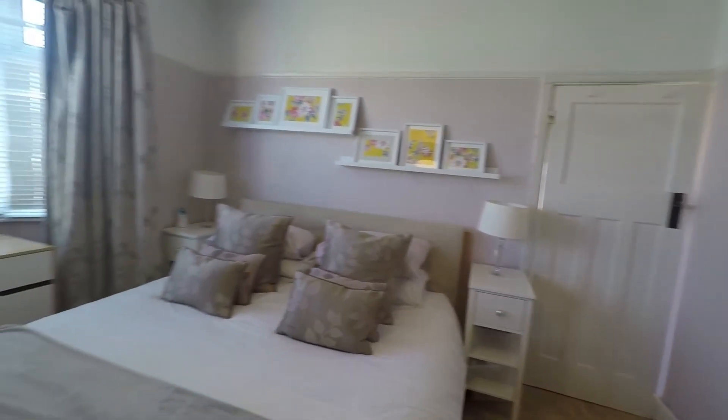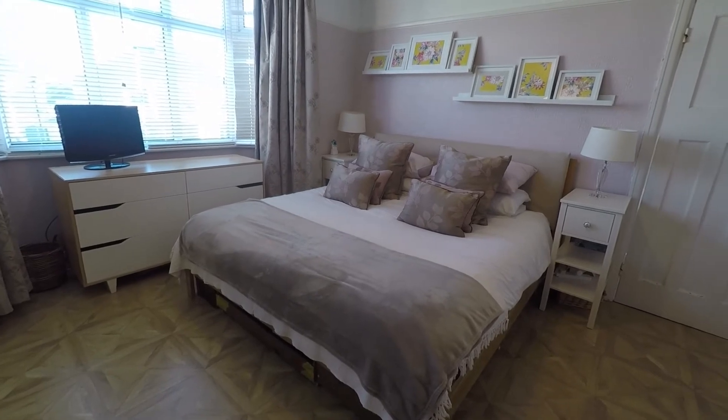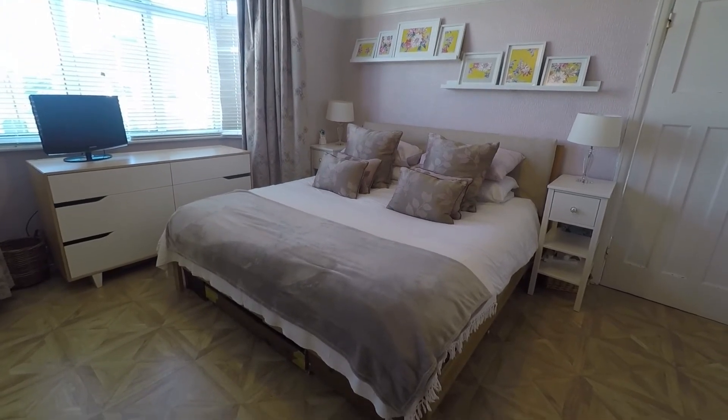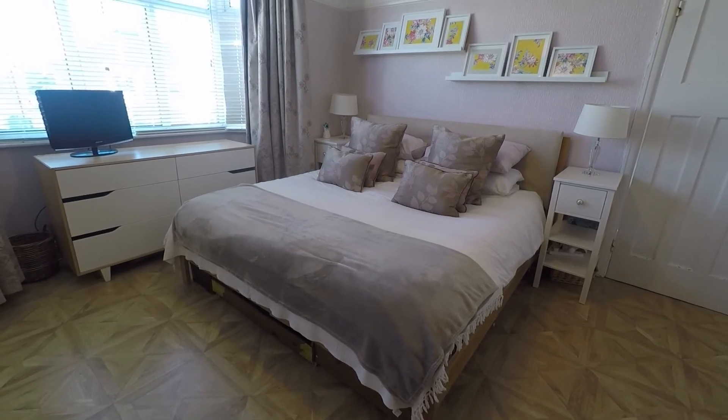So overall, a really spacious, well presented modern property, and this concludes our Pinkmove video tour. If you're interested in viewing this property, please contact a member of the Pinkmove team today to book an appointment. Thanks for watching.